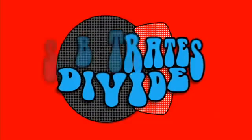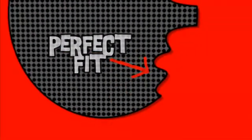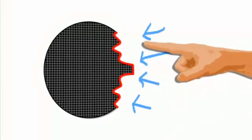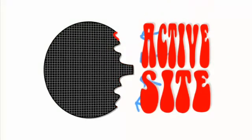Some enzymes do the opposite job — they split large molecules into smaller parts, in a very specific way. Only molecules with the right shape fit. It's called the lock-and-key model, just like only the right shape key fits into a lock. The place on the enzyme where the substrate molecules fit is called the active site.